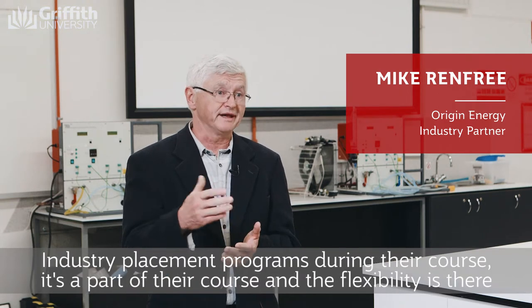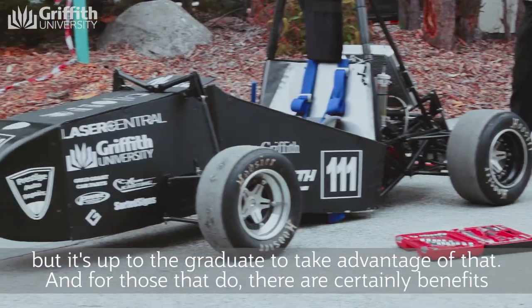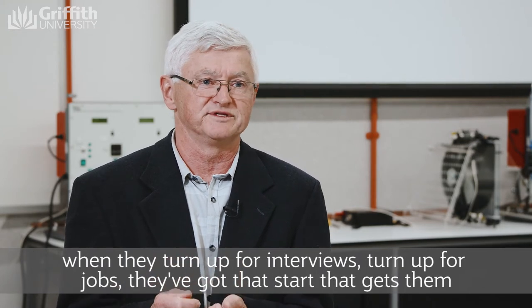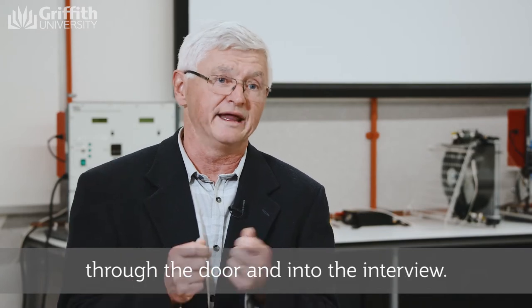Griffith offers great opportunities to do industry work and industry placement programs during their courses. It's part of the course and the flexibility is there, but it's up to the graduates to take advantage of that. And for those that do, there are certainly benefits — when they turn up for interviews and jobs, they've got that start that gets them through the door.